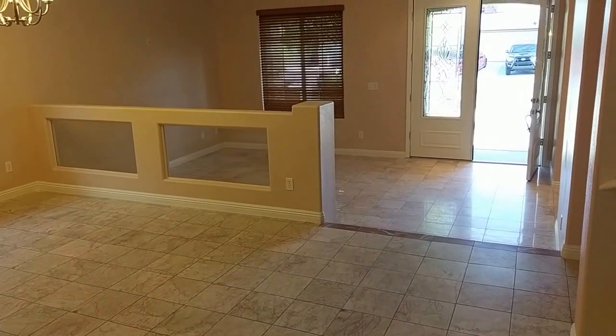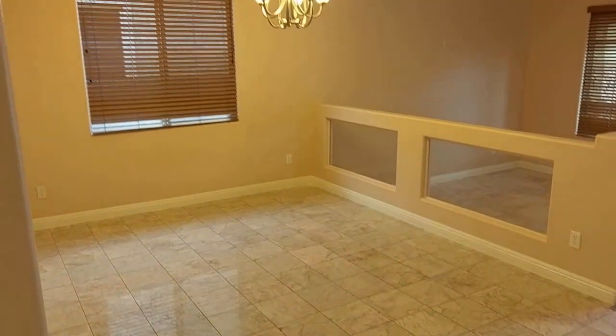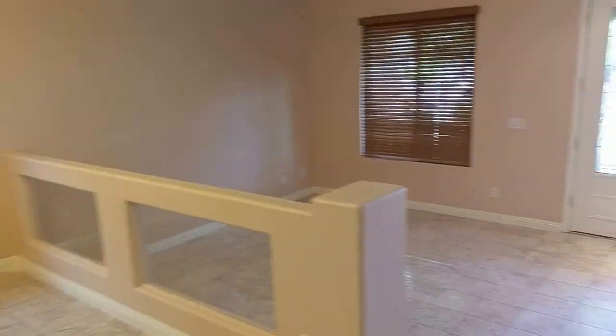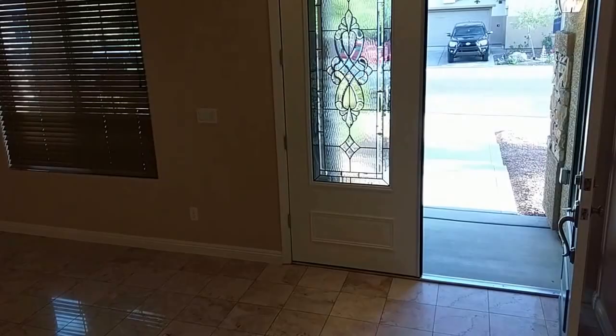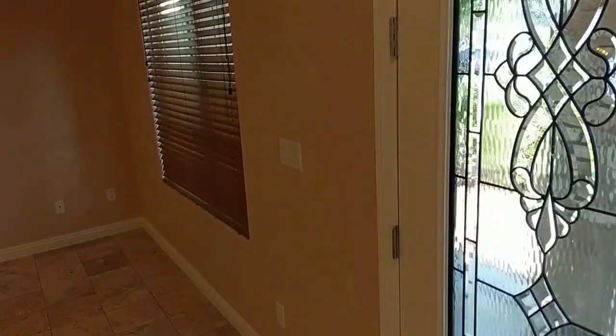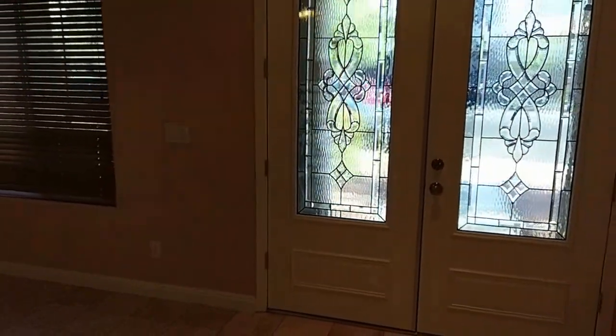There we have the front sitting room, and then we have the front dining room here with the nickel finish fixtures. The doors are white on that side.